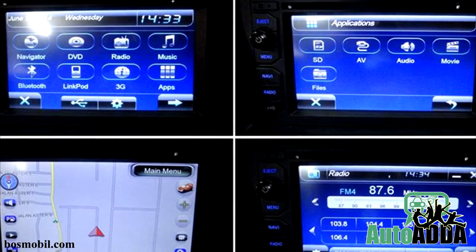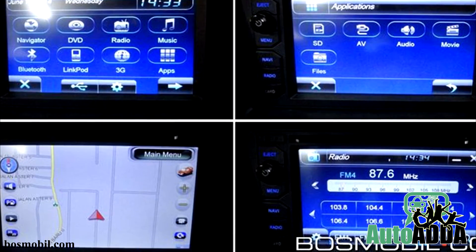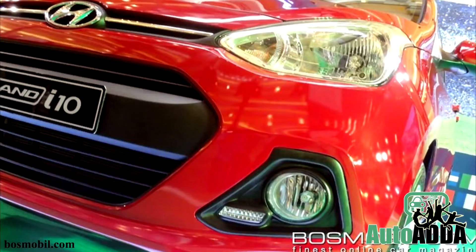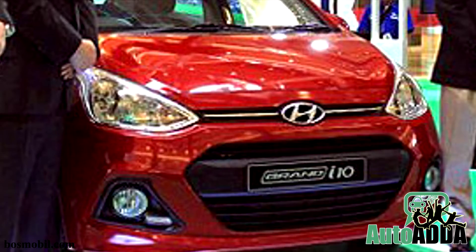Features include a double-DIN touchscreen audio system with Bluetooth, DVD, and MP3 compatibility, alongside navigation and internet support, which is not available in India. On the technical front, it is the only 1.2-liter Kappa engine found doing its duty.